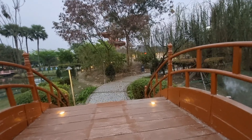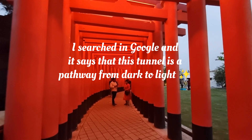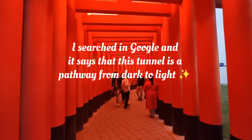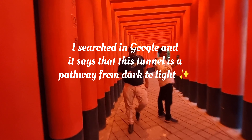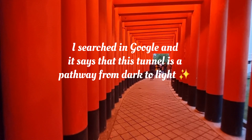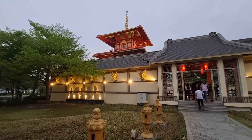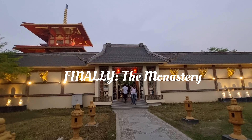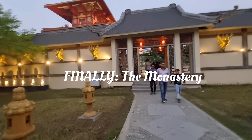After crossing that small bridge, we came to this beautiful tunnel-like structure. I'm not sure if it has any symbolic importance, but in Kolkata, if you're going for a wedding shoot or pre-wedding shoot, this is a place they would definitely visit — it's quite famous for that. The lighting is also very beautiful for shoots.